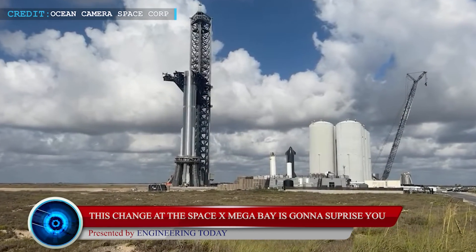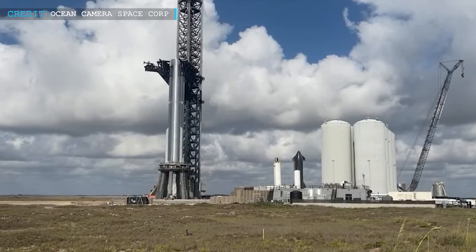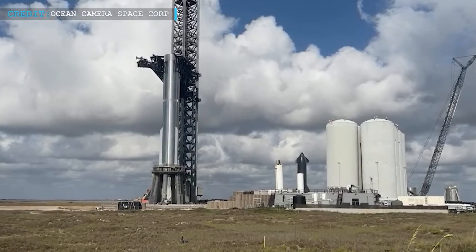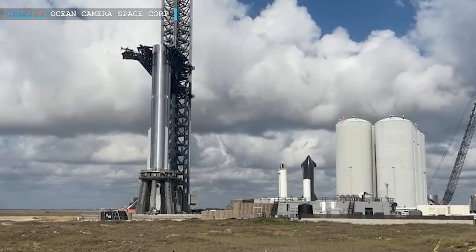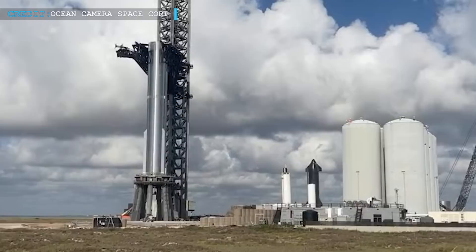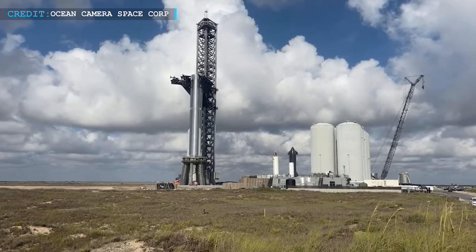We will be looking at the recent updates regarding this whole event, so chances are you will hear this for the first time. We are committed to bringing you the latest news so that you remain updated on the space world. With that out of the way, let's dip into the recent news regarding SpaceX.